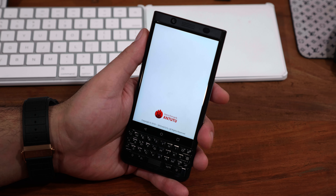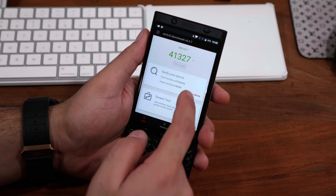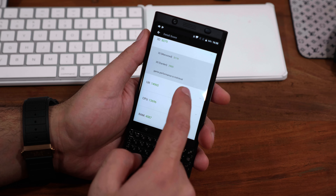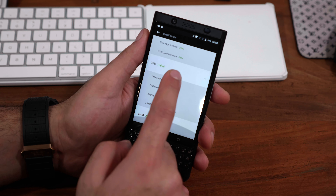As far as benchmarks are concerned, we didn't find the KEY1 performing really well — and we didn't expect it to. We got a really poor score of 40,000 on AnTuTu, which was a big letdown for the price and the kind of device it is. It is not doing a good job of appeasing the benchmark gods.